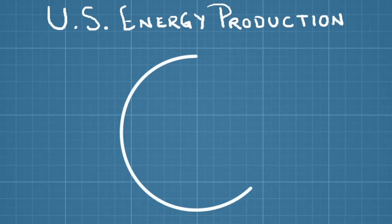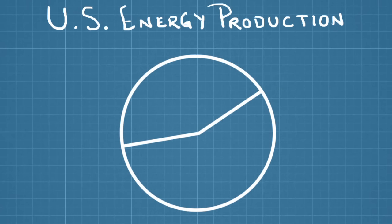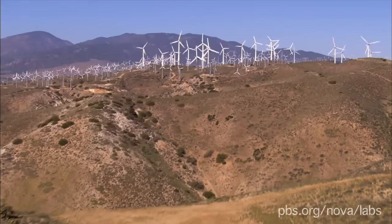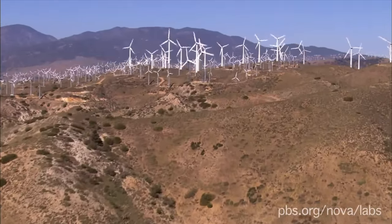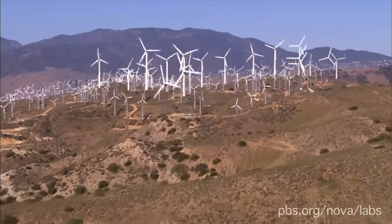At the moment, wind power makes up only a small portion of the electricity produced in America. But it's a rapidly growing industry that many experts believe could one day slash fossil fuel consumption. And just like solar, it will become cheaper and easier to use if we can find better ways to store the electrical energy it generates.